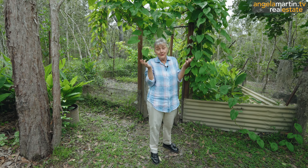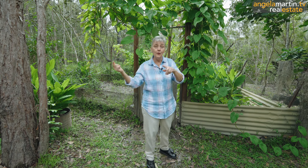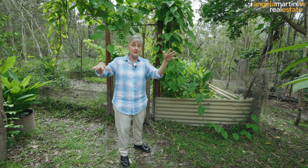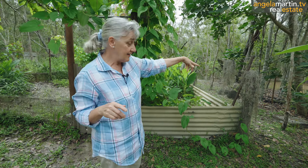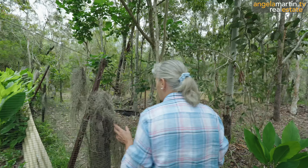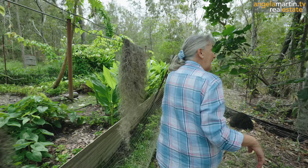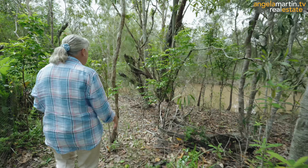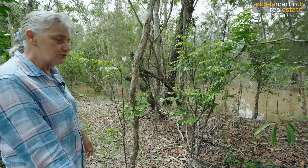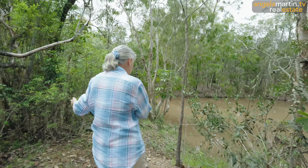Do you know what I forgot? I forgot to show you the dam. We have got the most amazing dam just there on the way down to the back of the property. There is just a bit of open land but you can probably do magical things with it. Just check this out - this is just absolutely brilliant. We've got these little bromeliads again - look at this, they just hang on everything. Just gorgeous little trees. Just natural.